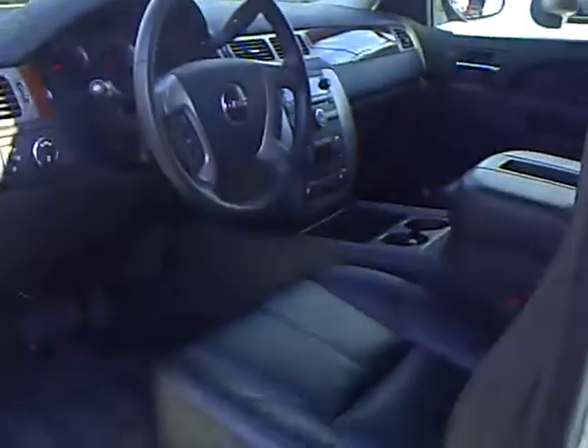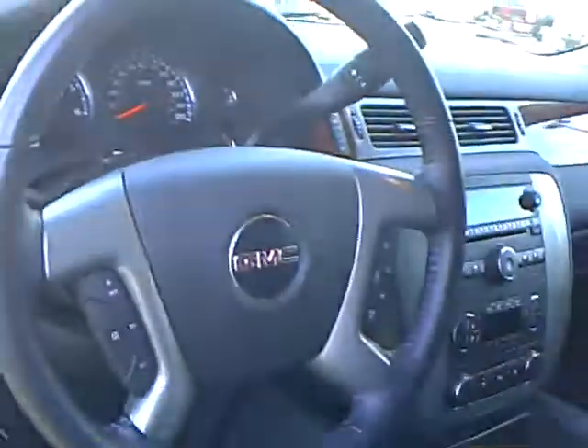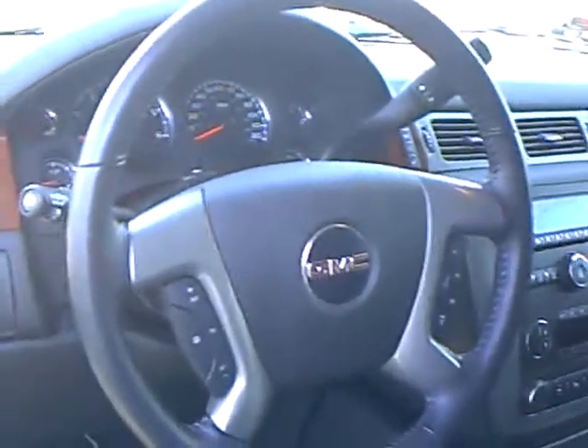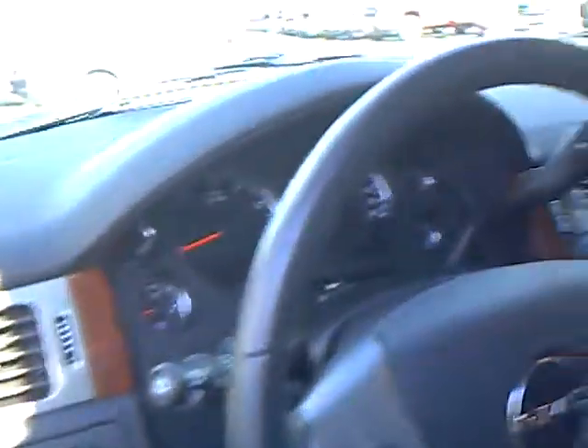I'll kind of show you inside here. It's got the power seat, power windows, door locks, heated seats, memory seats. It's got your steering wheel with all your controls, radio, and cruise. It's also Bluetooth compatible. It's got the tow haul package, dual climate control, and your CD player. It's got your bench middle row — no buckets on this one — which gives you more seating.